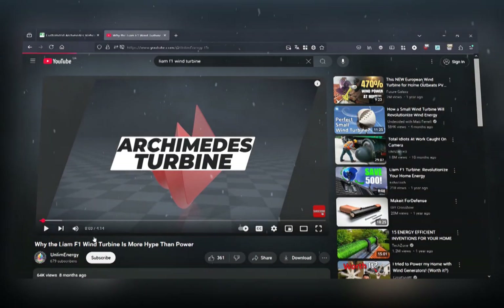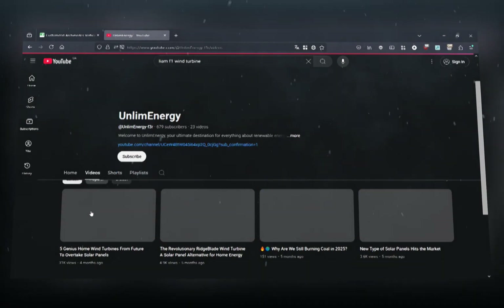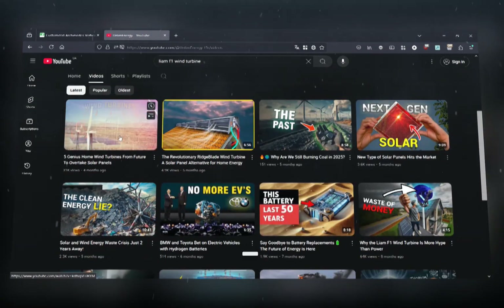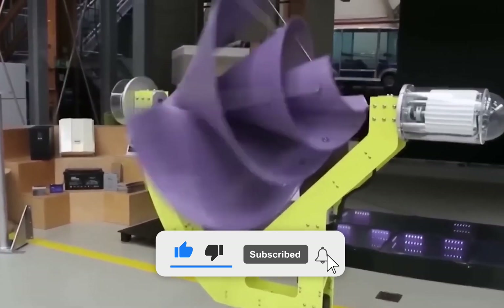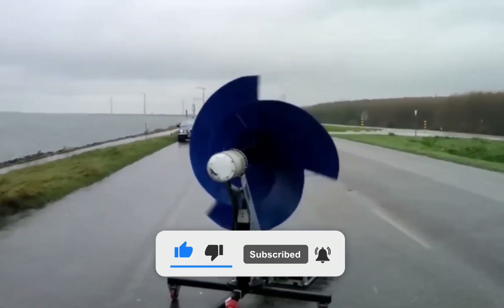Don't forget to check out my other videos where I explore more innovative wind generators and cutting-edge renewable energy technologies. If you found this helpful, please like the video and subscribe to the channel to stay updated.